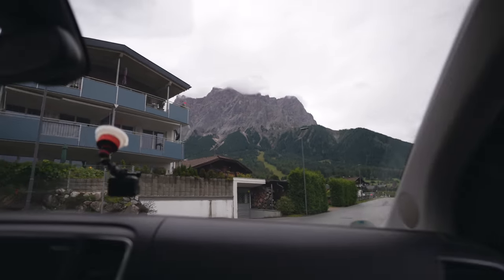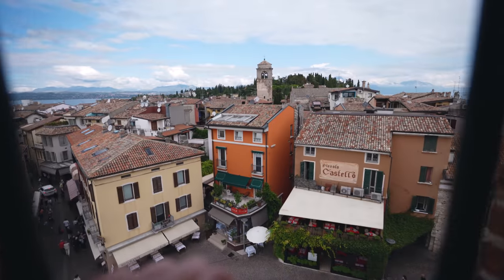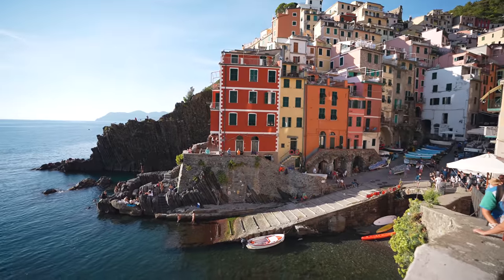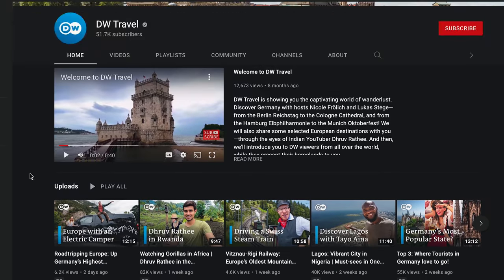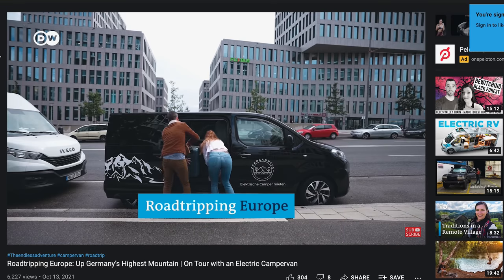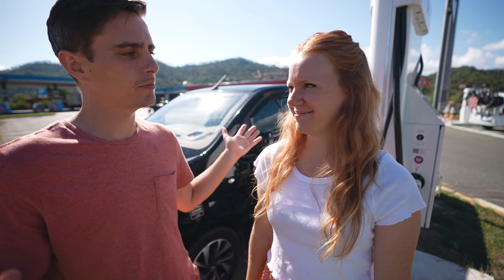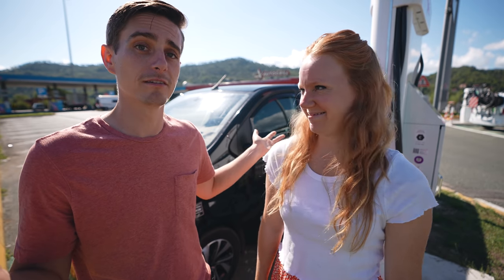This is actually going to be our final video posted from our trip here in Italy. We've had tons of epic adventures in our electric camper van, but as we mentioned at the start of the trip, those are going to be posted over at DW Travel — so make sure you head over there and subscribe to watch the entire camper van road trip. We're going to get all charged up and then head further east into Italy.